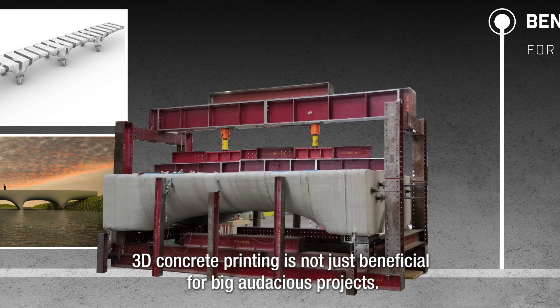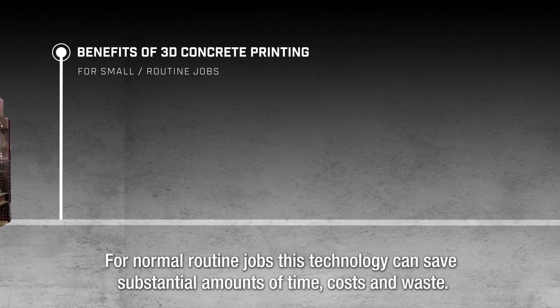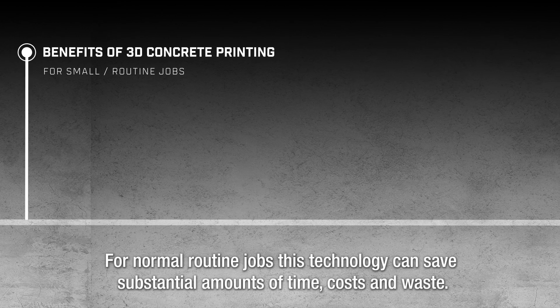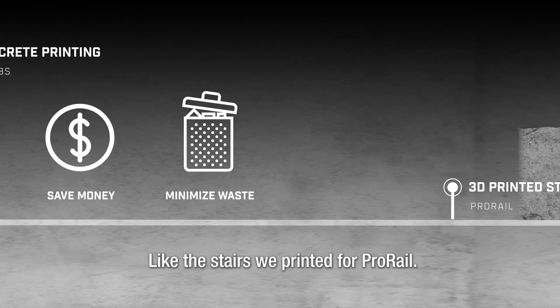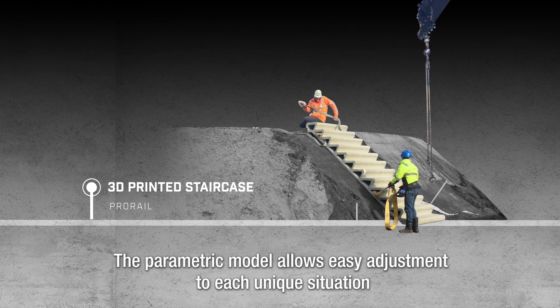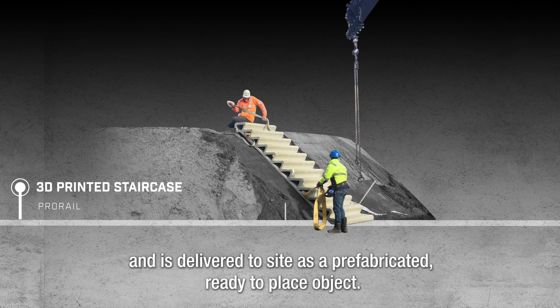3D concrete printing is not just beneficial for big audacious projects. For normal routine jobs, this technology can save substantial amounts of time, costs, and waste — like the stairs printed for ProRail. The parametric model allows easy adjustment to each unique situation, and the element is delivered to site as a prefabricated, ready-to-place object.